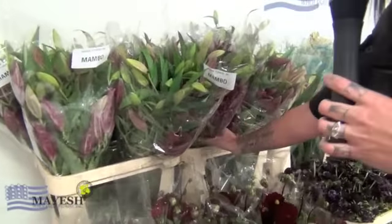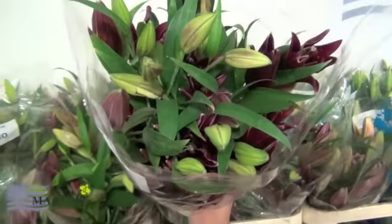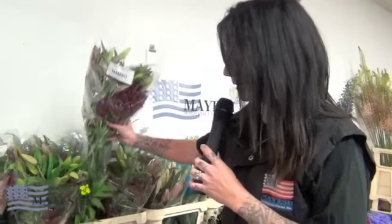Here we have an amazing one — actually one of my favorites. I really like dark colors. This is an oriental lily called Mambo, and as this lily opens it really turns into an absolutely true purple color, and purple in a lily is very difficult to find. So it works well with burgundies and purples — a good, sturdy, nice lily.